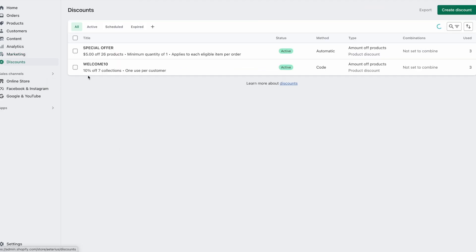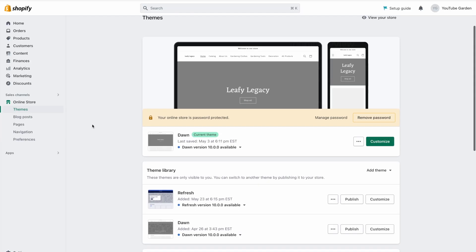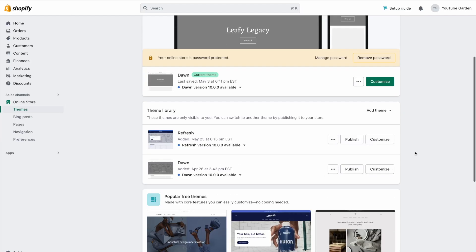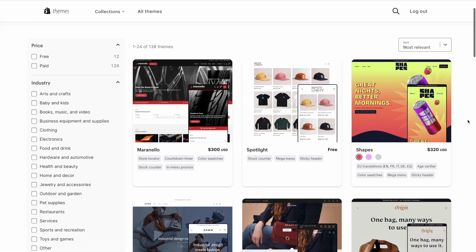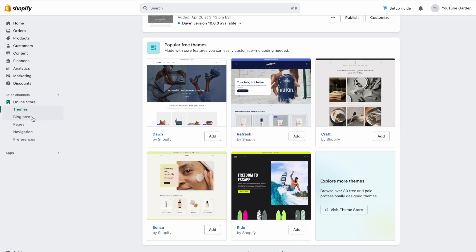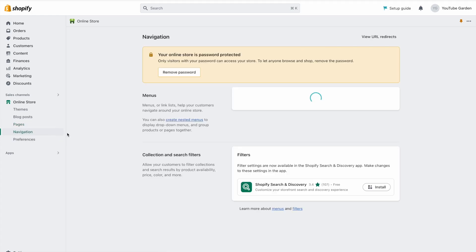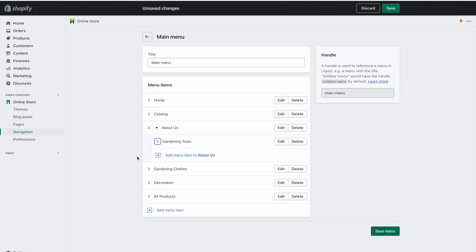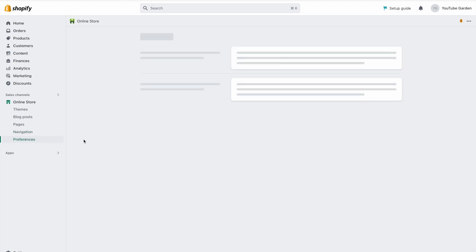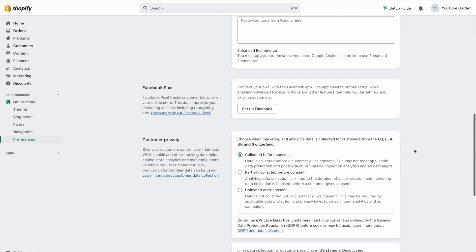Moving over to the next section, we have discounts, where you will find multiple ways to create discount codes and manage their activities. Then we have the online store section, which is where you're able to access the theme editor and a catalog of both free and paid themes. Shopify also offers a blog post section, pages where you'll add shipping and returns pages or an about us page, and under navigation, Shopify has added an intuitive way to create navigation menus including nested menus with multiple subcategories. Under preferences is where you can edit your search engine visibility and manage pixel integrations such as Google Analytics, Facebook pixels, and customer privacy settings.